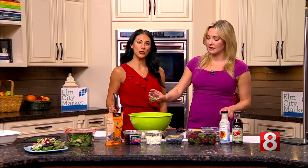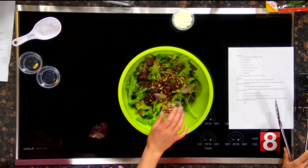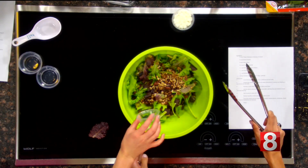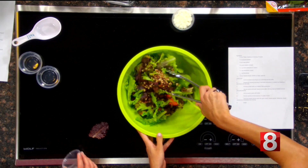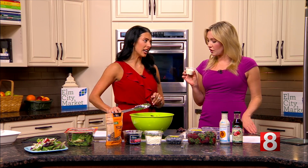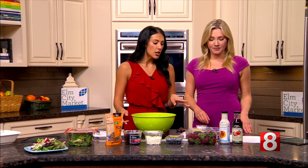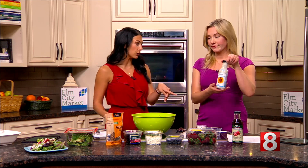You need that crunch. Speaking of crunch — here's a question: do you say 'pecan' or 'pecan'? I say 'pecan.' I say 'pecan.' I mean, it sounds fancier, but I guess we're not fancy — I'm going with 'pecans.' Let's add those at the end so we don't push them on top. That's a good idea.